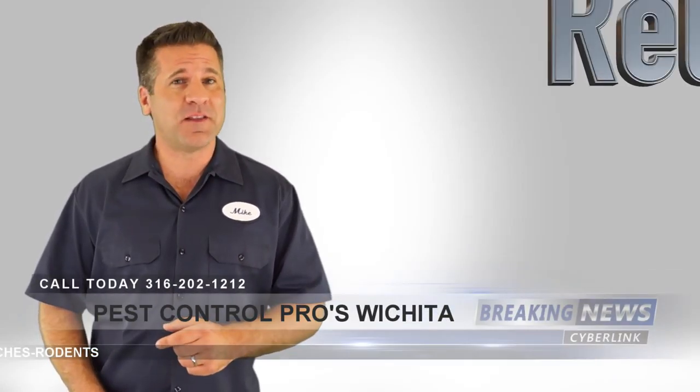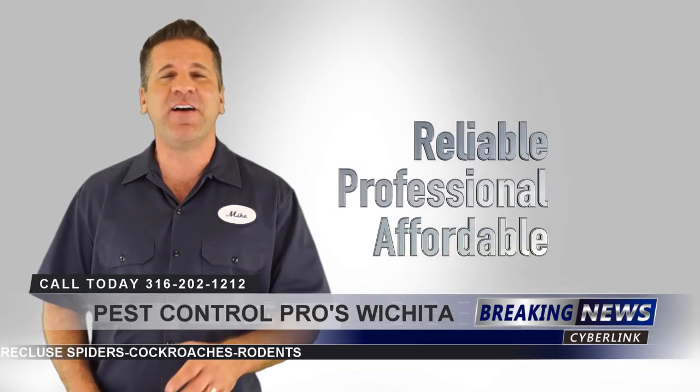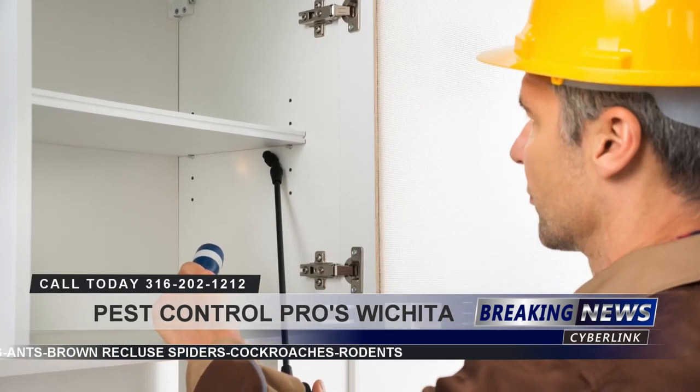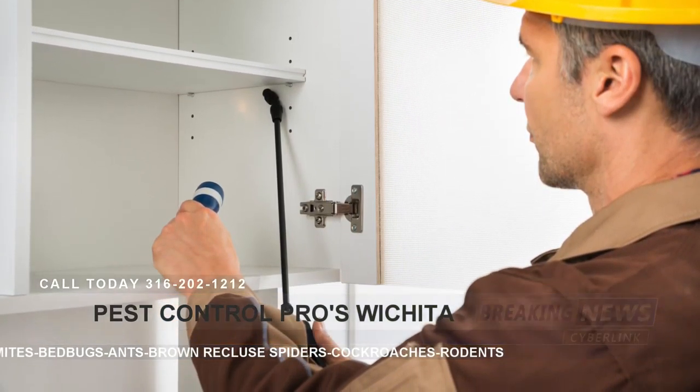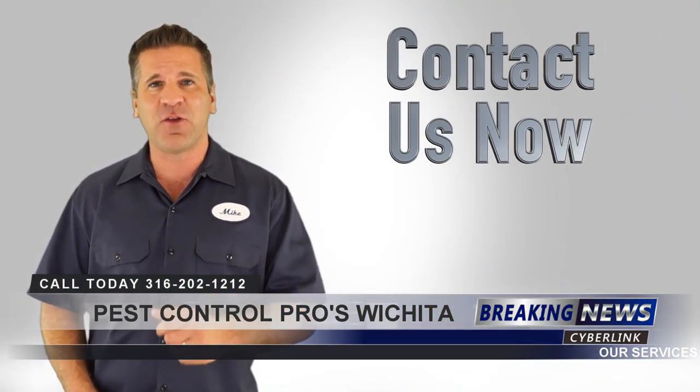If you're looking for a reliable, professional, and affordable pest control service, well you've come to the right place. We're proud to be the top local pest control service and we're committed to creating satisfied customers.